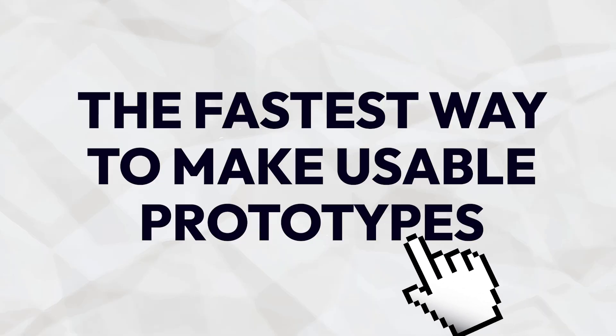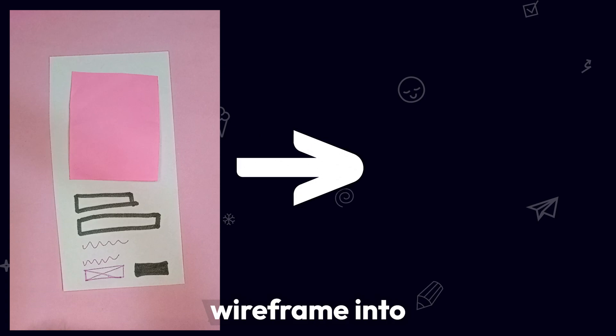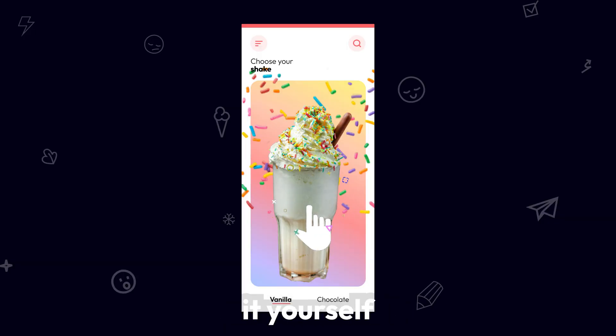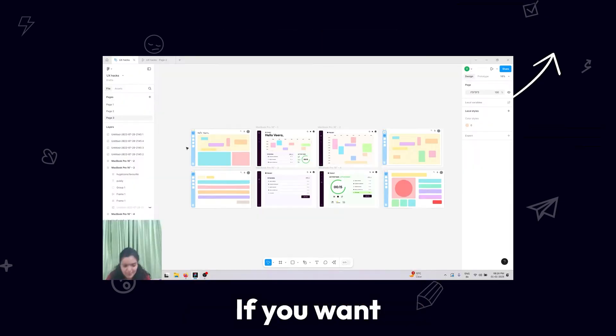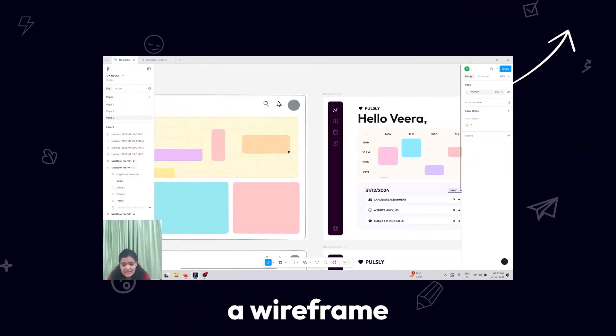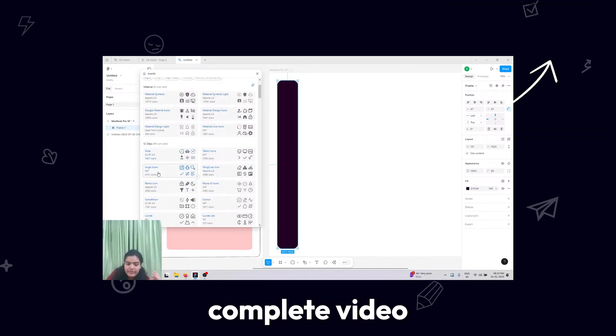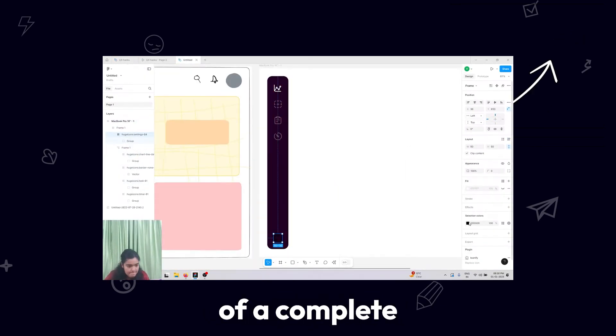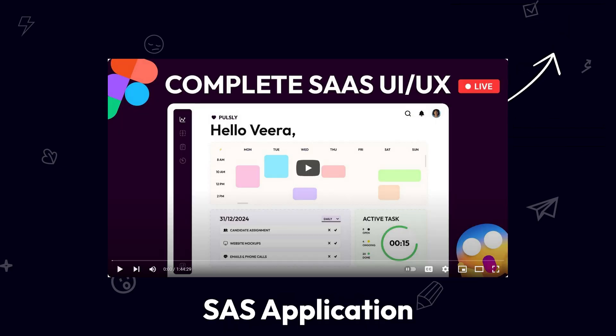The fastest way to make a usable prototype: turn your wireframe into a prototype using Figma. Add clickable hotspots and test it yourself before sharing for feedback. If you want to learn how to convert a wireframe into a prototype, watch the complete video where we turn a simple wireframe into a complete prototype of a productivity tracker SaaS application.